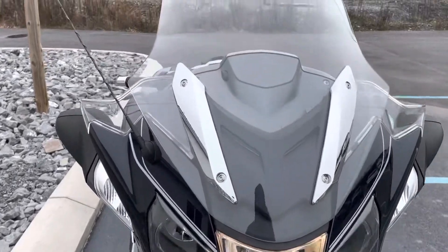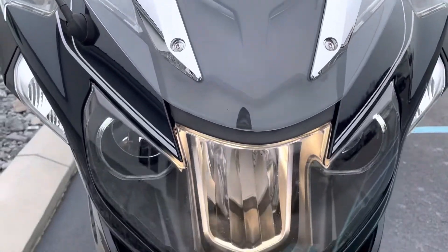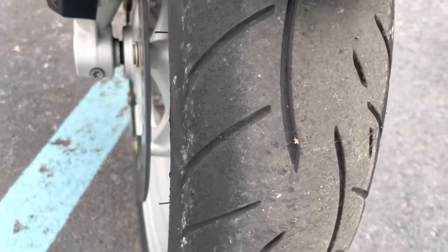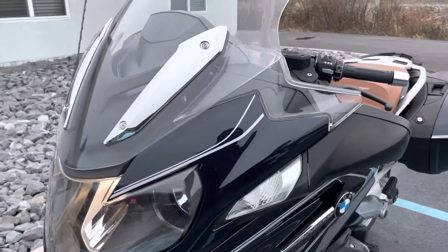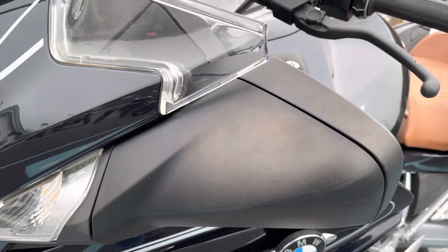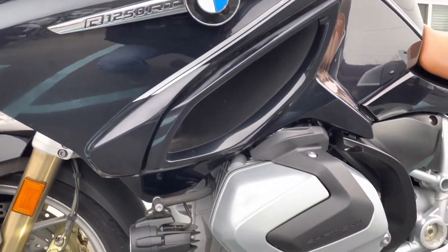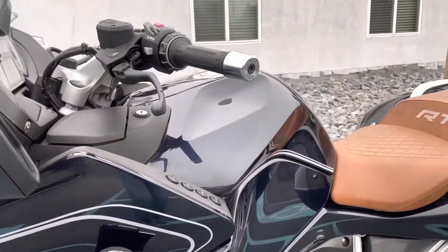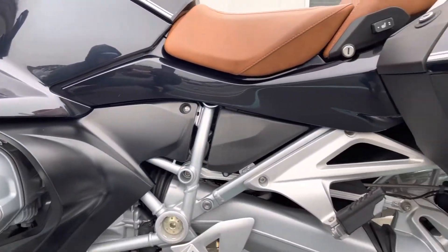It does have some patina on it that we'll go over — that's why it's priced where it is. The tires are in excellent shape still with such low mileage. The patina I'm speaking of is light fading of some of the black plastic. The bike definitely sat outside in the Georgia sun, and that's the reason for the fading.